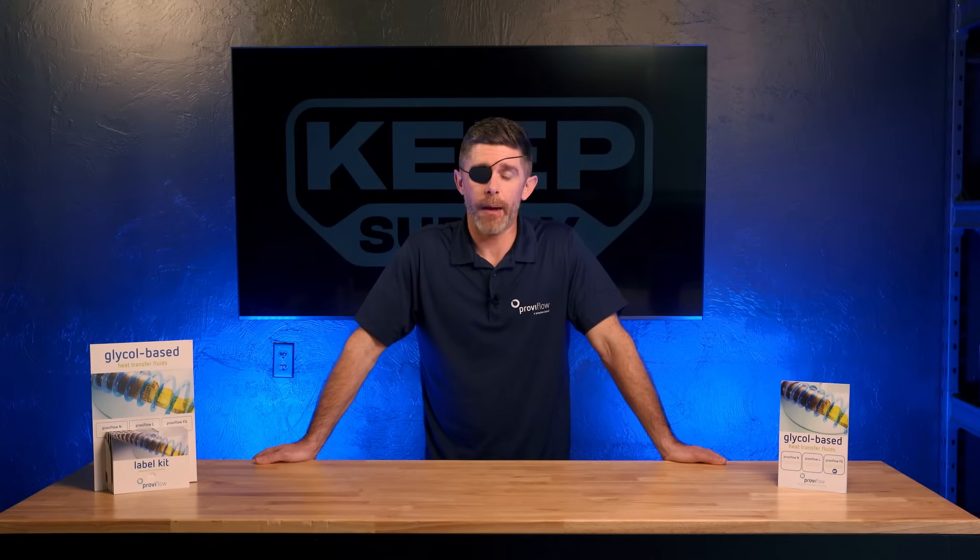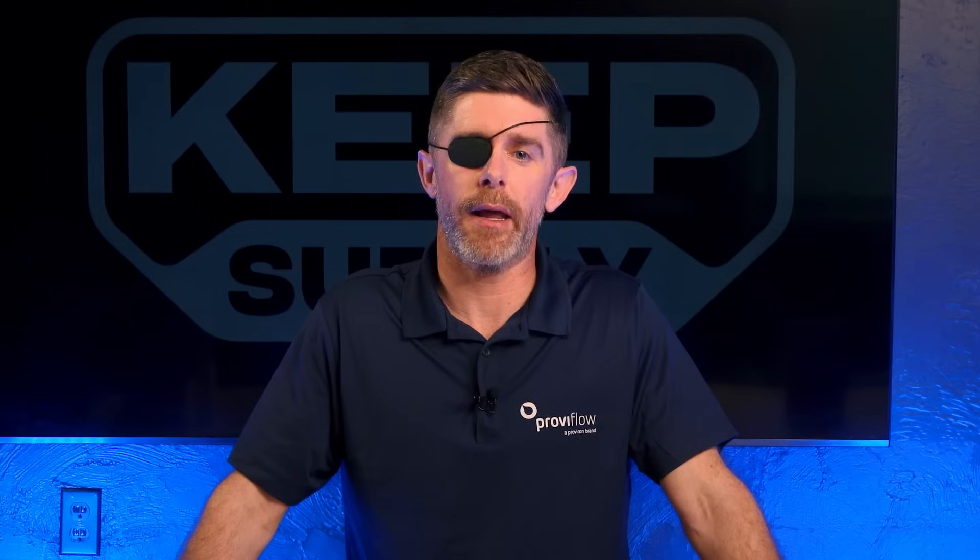From Proviron and Keep Supply, thank you for your time and we look forward to serving you. If you have any questions regarding inhibited glycols and their application, reach out to Keep Supply directly and we'll work together to answer whatever questions you might have.